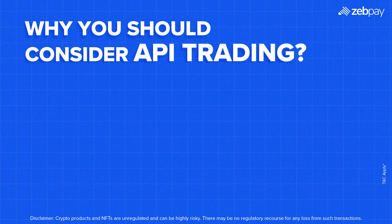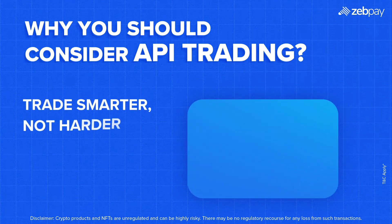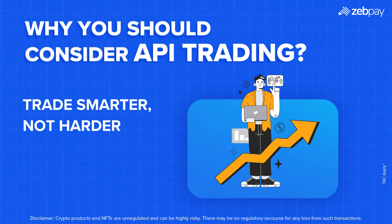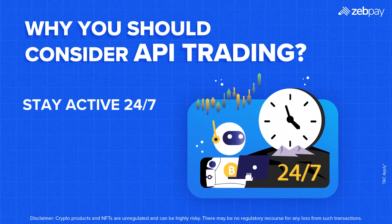Crypto never sleeps, and neither should your strategy. API trading lets you trade smarter, not harder. Avoid human errors and impulsive decisions. Backtest your strategy by testing your trading model using historical market data before going live. Stay active 24/7 — your trading bot keeps working even when you're asleep. For traders looking to scale up their strategies, API trading isn't just an option, it's a necessity.